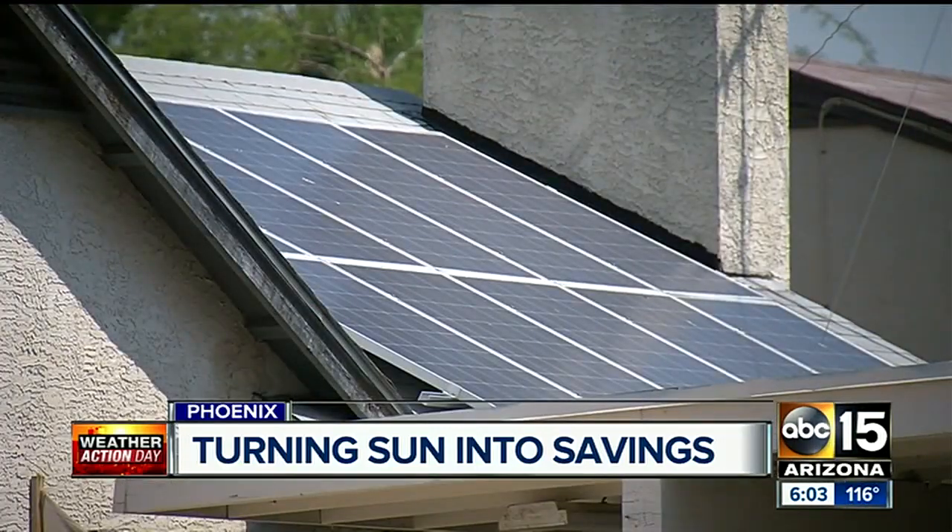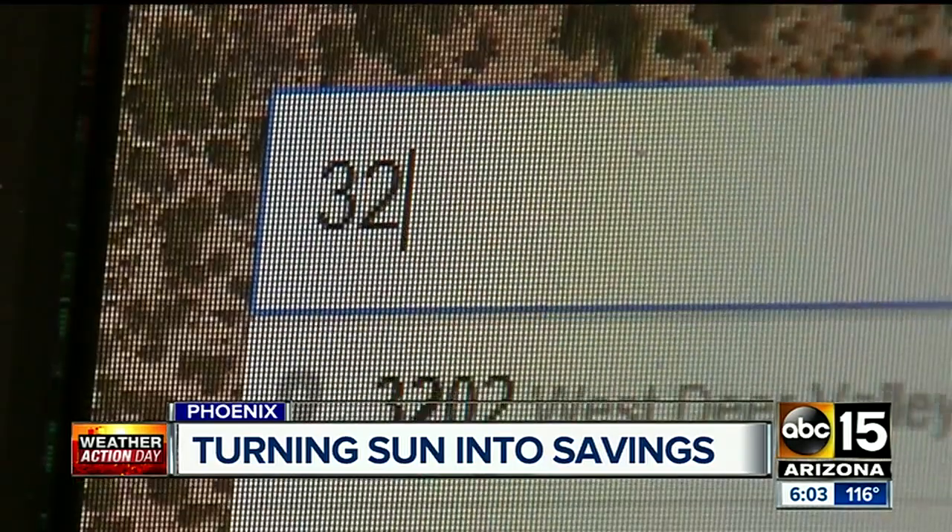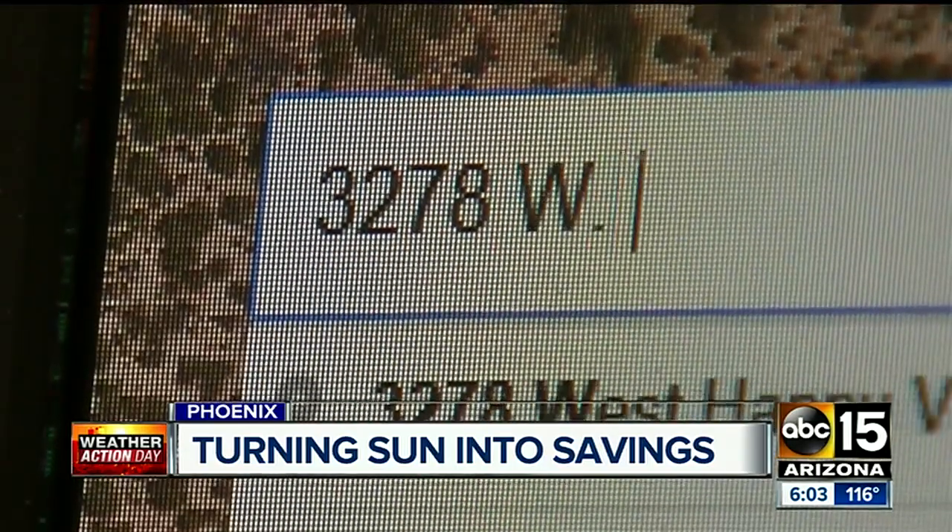Now here's one way you can tell: Google's Project Sunroof. Just put in your address and you can see how much you could save over time.